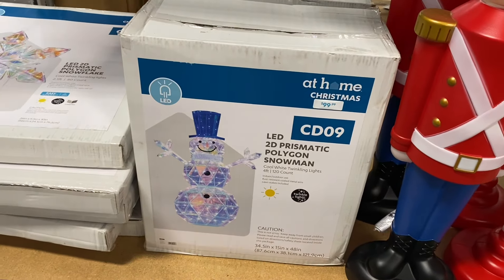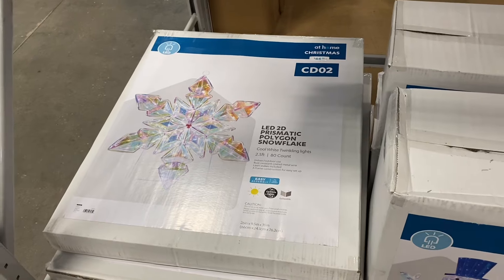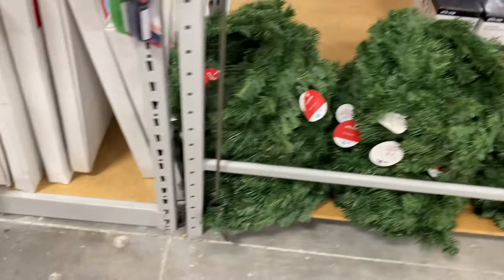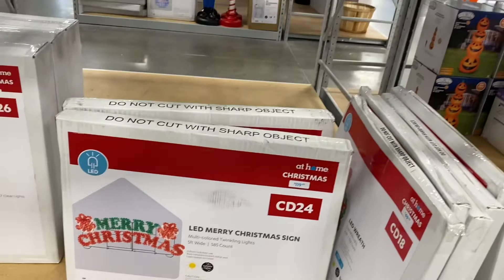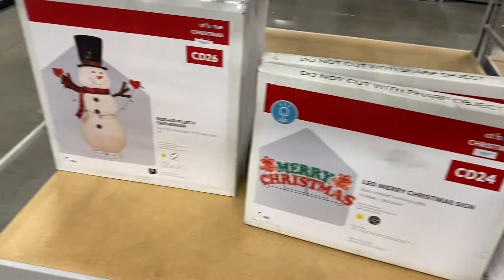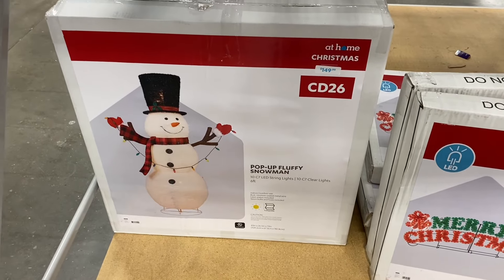They have a 'Letters to Santa' piece, and this polygon style — that's really popular this year, I saw it at Walmart too. A snowman is $99.99, a polygon snowflake is $44.99. They also have wreaths down here for only $4.99. Over here they have LED decorations — this one is $119.99, a LED candy cane for $49.99, and another for $149.99.